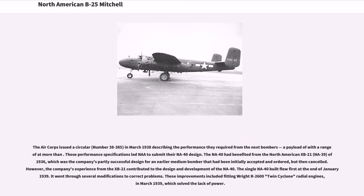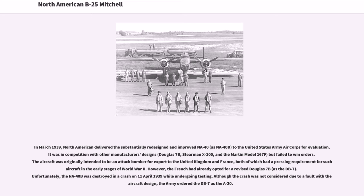The single NA-40 built flew first at the end of January 1939. It went through several modifications to correct problems, including fitting Wright R-2600 Twin Cyclone radial engines in March 1939, which solved the lack of power. In March 1939, North American delivered the substantially redesigned and improved NA-40, as NA-40B, to the United States Army Air Corps for evaluation.